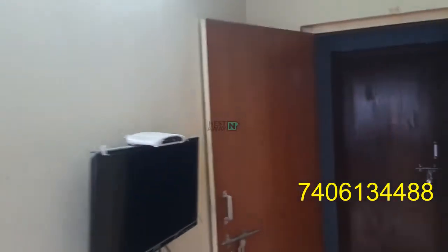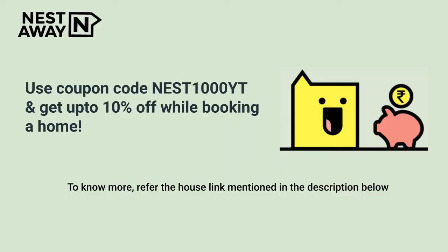The bed is spacious. Very good stay here. Dustbin is also available.